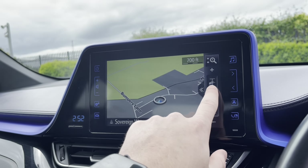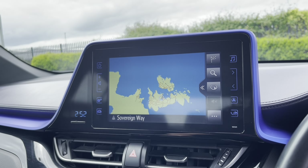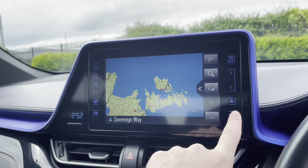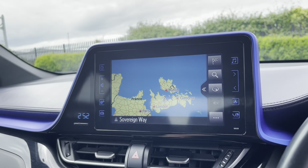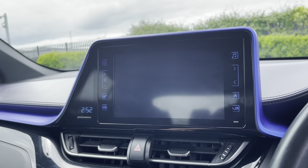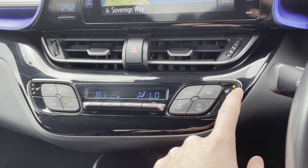This car also comes with full 3D satellite navigation, which is an excellent feature to have. It's going to help you get from A to B anywhere in the UK easily and avoid you getting lost on those longer journeys. As you can see you can zoom all the way out to get a nice feel for where you are. You can connect your phone for your own contacts and music, and legally take calls while on the road. Putting the car into reverse will reveal the full colour reverse camera.